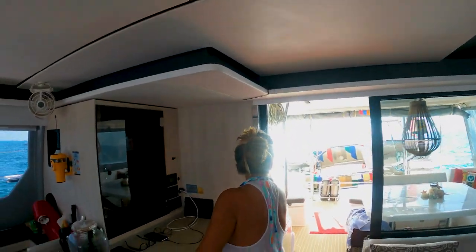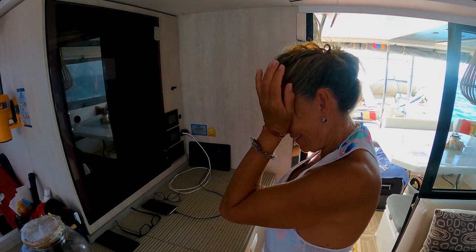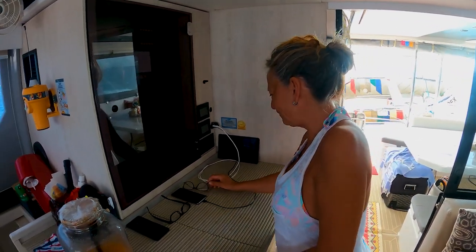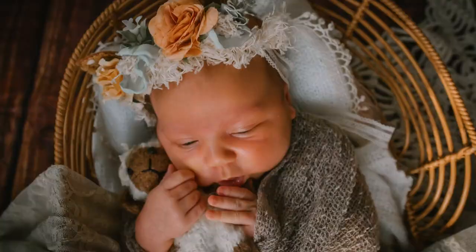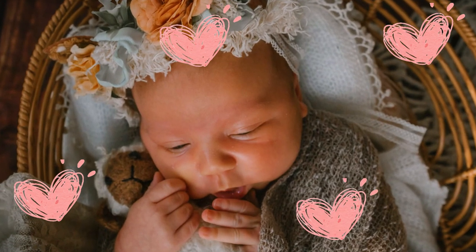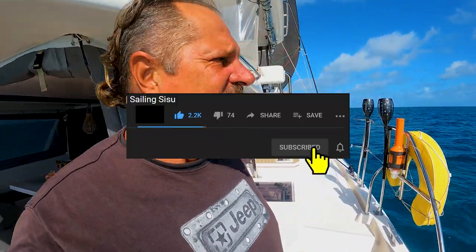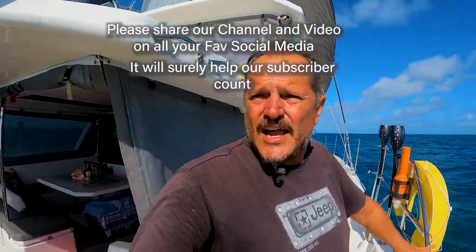We just lifted the anchor a little bit late because this lady has just become a new grandmother and she can't stop looking at the photos. She had to hear the voice — not of the baby, but of the daughter. But yeah, we managed to lift anchor because we've got a long sail ahead to Nassau.